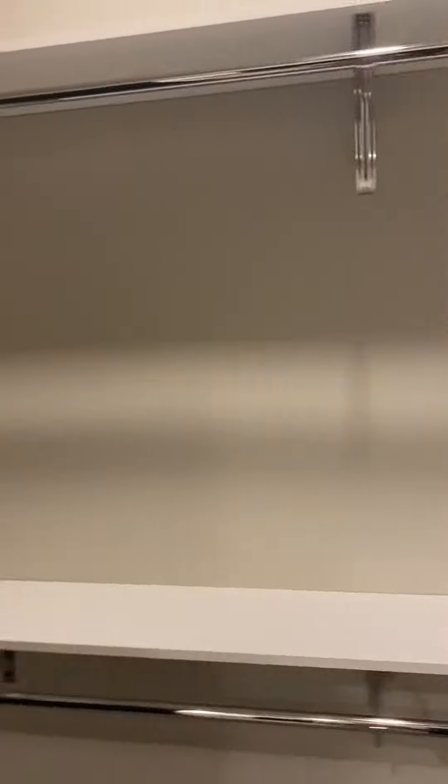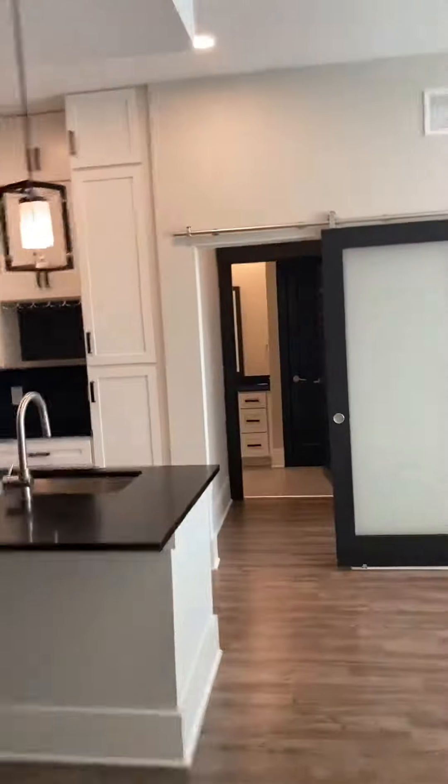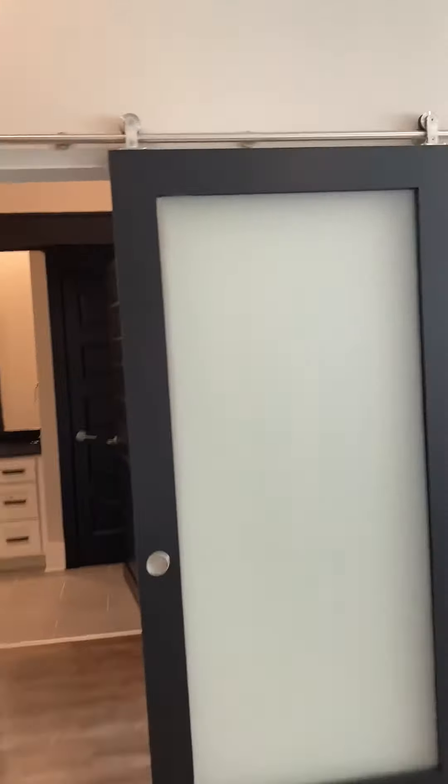You're going to have the closet — huge closet, so much space in this layout. Let's go take a look at the guest room. It's going to be shut by a privacy door — the little barn door that we have. You cannot see through these, which is amazing, and that shuts it off to be like your little master suite.